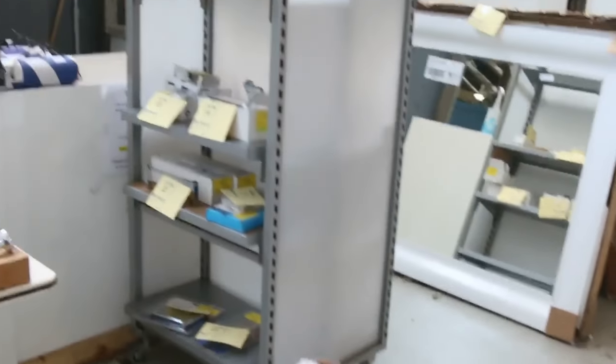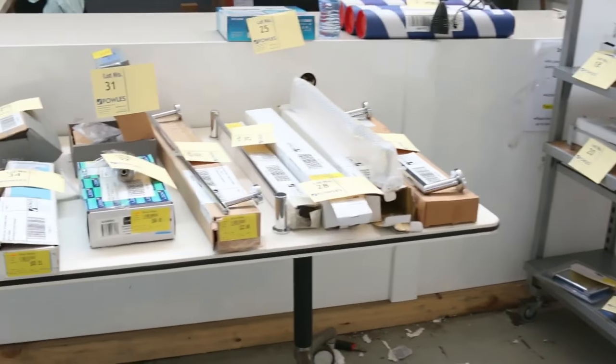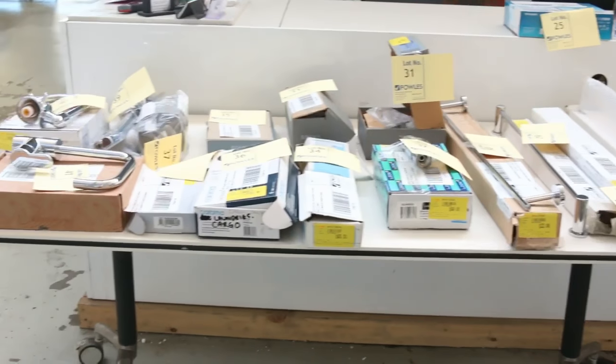Beautiful big shower heads, kitchen mixers, vanity mixers, towel rails, toilet brush holders — we've got the whole works for the kitchen and bathroom in plumbing gear covered this week.